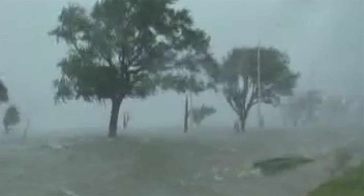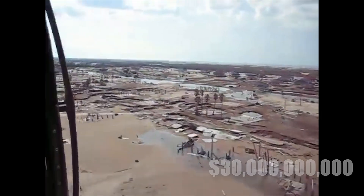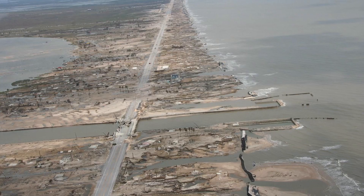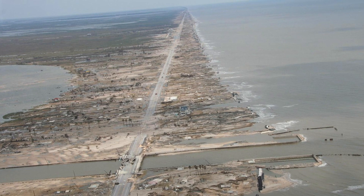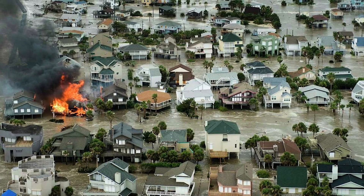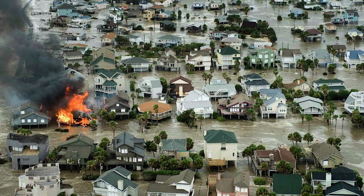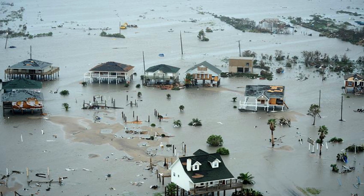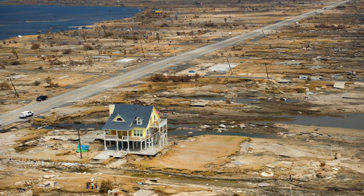On that day, Texas witnessed one of the most destructive hurricanes in its history, inflicting nearly $30 billion in damage, with the destruction stretching far beyond the immediate coastline. For the residents of Galveston Island, Bolivar Peninsula, and surrounding areas, Hurricane Ike was a harsh reminder of the overwhelming power of hurricanes — storms whose devastating storm surges have the potential to erase entire towns from the map, leaving behind only destruction.